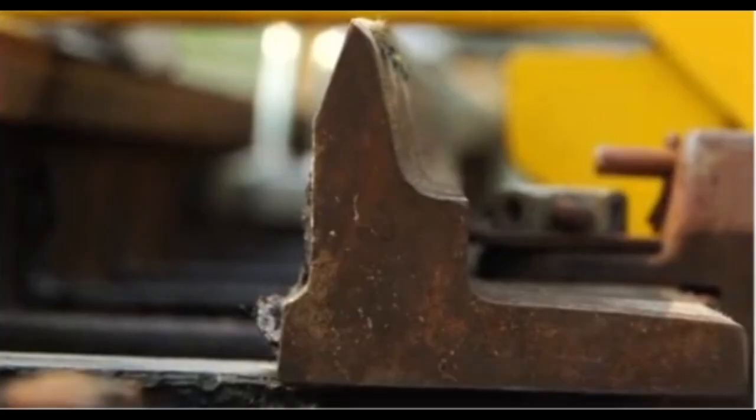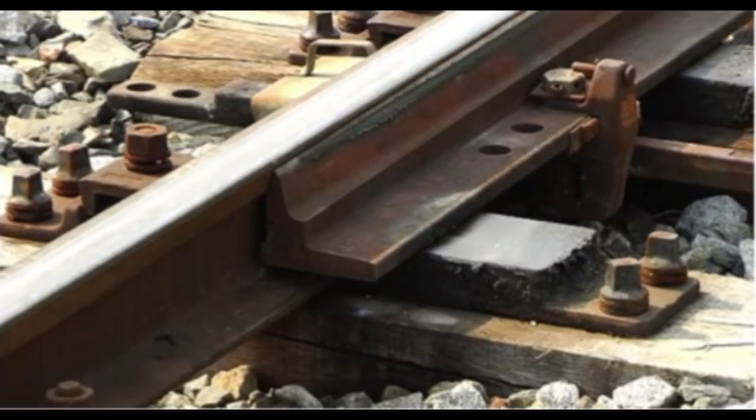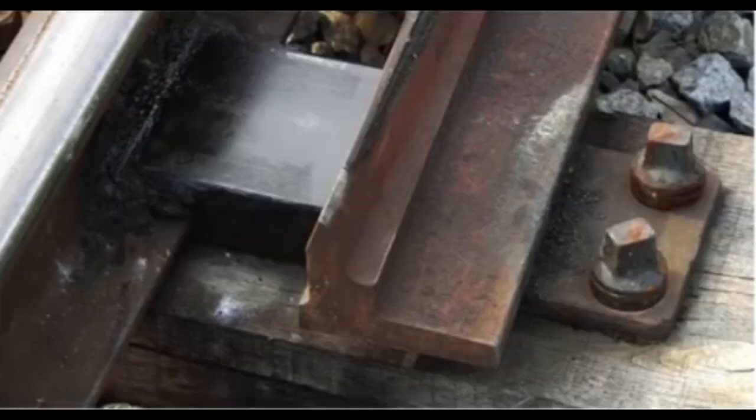Together, the rail pulling shoes and switchblade lining device help maintain the integrity of the railway infrastructure, supporting smoother operations and reducing the risk of mechanical failures in the rail system.